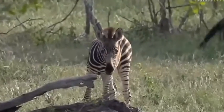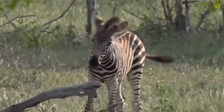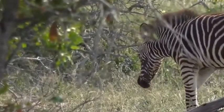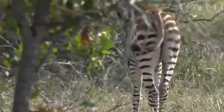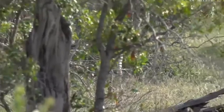If it was a little bit younger, it would still be right next to mom. It wouldn't be so trusting of us and mom wouldn't allow it to drift too far like it is now. But because it's grown a little bit and it's got nice long legs and it's able to run and get away from predators, mom's a little bit happier with it moving around.